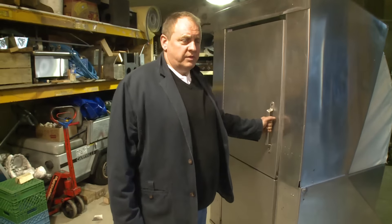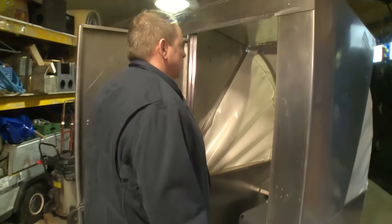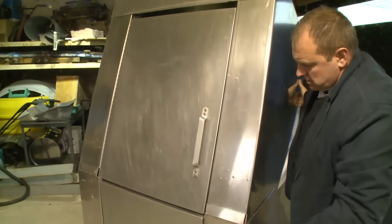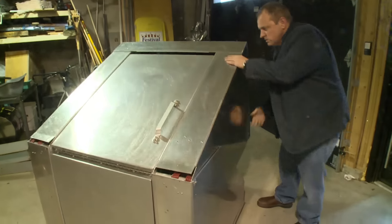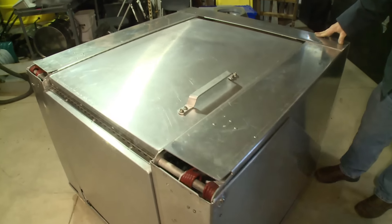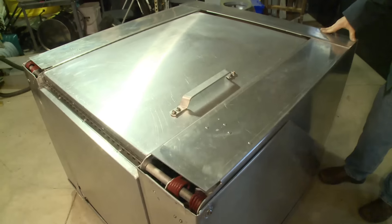So this is how you collapse the unit. There's no pins, no bolts or nothing. It's just a matter of undoing one bar. It's in its collapsed position, ready for transport.